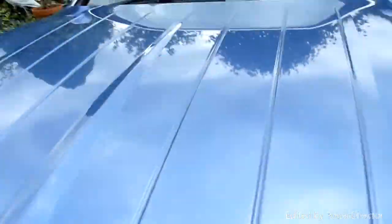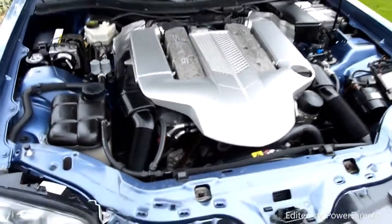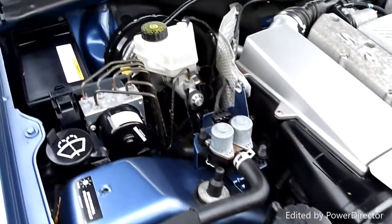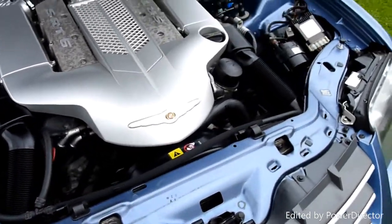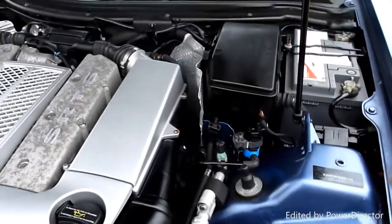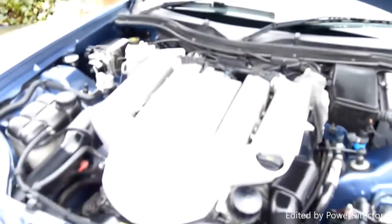Come round and have a look under the bonnet. There we go — look at that, fabulous. 3.2 litre supercharged. Again under here everything is just really lovely as you can see. I can say it's been well looked after, this car.